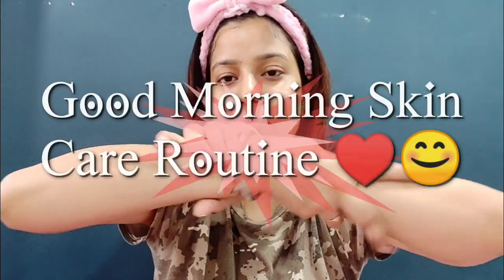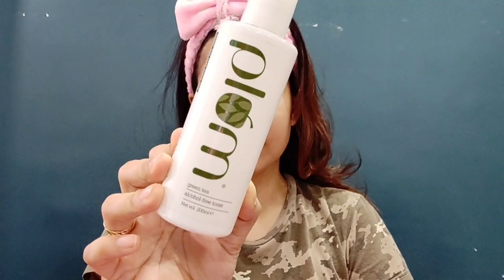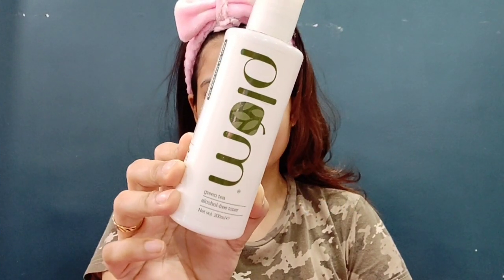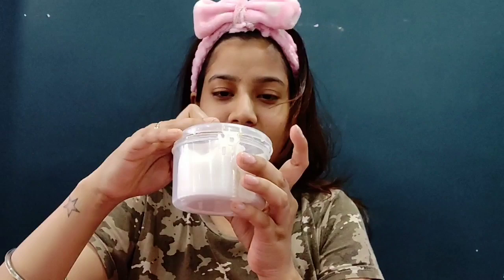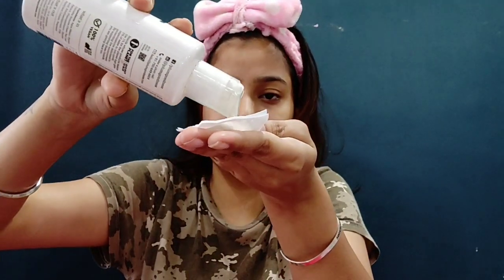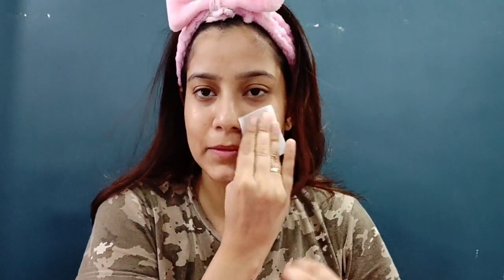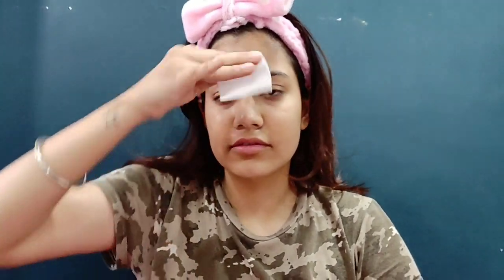Hi guys, many of you wanted to see my skincare routine, so it's my good morning skincare routine. If you want to know, please keep on watching, like, share, and subscribe. Starting with a super cleansed face, firstly I'll be applying toner — this is from Plum, and it's an alcohol-free toner which is really good for your skin. I'll put it on my cotton pad and dab on my face, concentrating on my T-zone area and especially where my pores are, that is on my chin.